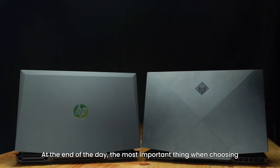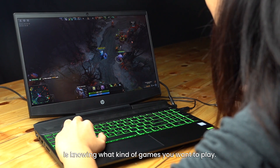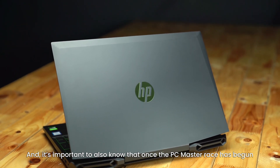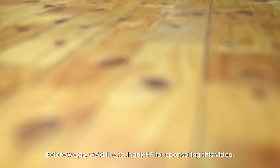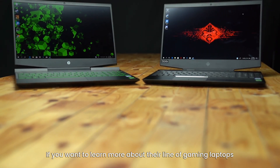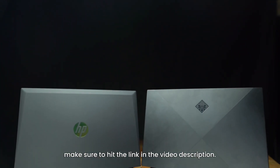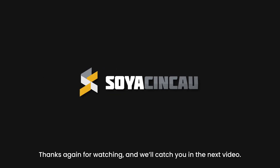At the end of the day, the most important thing when choosing the right machine for your gaming is knowing what kind of games you want to play, or what kind of gamer you are. And it's important to also know that once the PC Master Race has begun, it doesn't stop. Before we go, we'd like to thank HP for sponsoring this video. If you want to learn more about their line of gaming laptops, including the two we talked about here, make sure to hit the link in the video description. Thanks again for watching and we'll catch you in the next video.